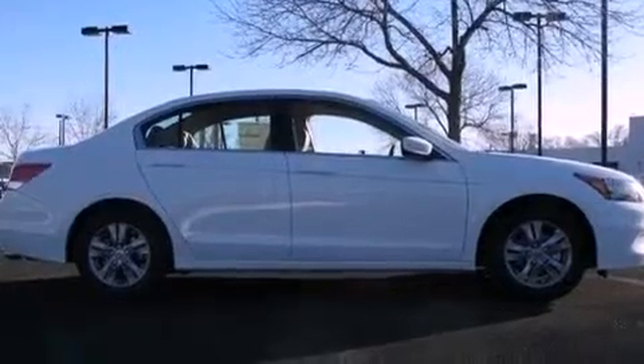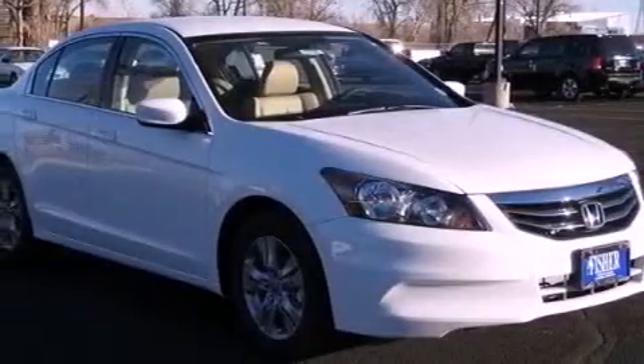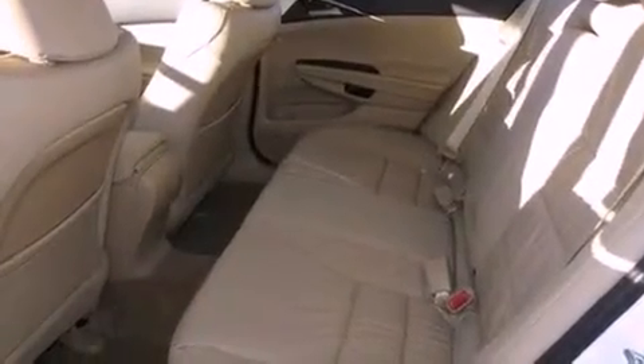The following features are also included: a multi-function display, air conditioning, cruise control, a CD player, an electronic throttle, a passenger side vanity mirror, a security system, an anti-lock braking system, a rear window defroster, and leather seats that provide great support and create an overall luxurious feel.